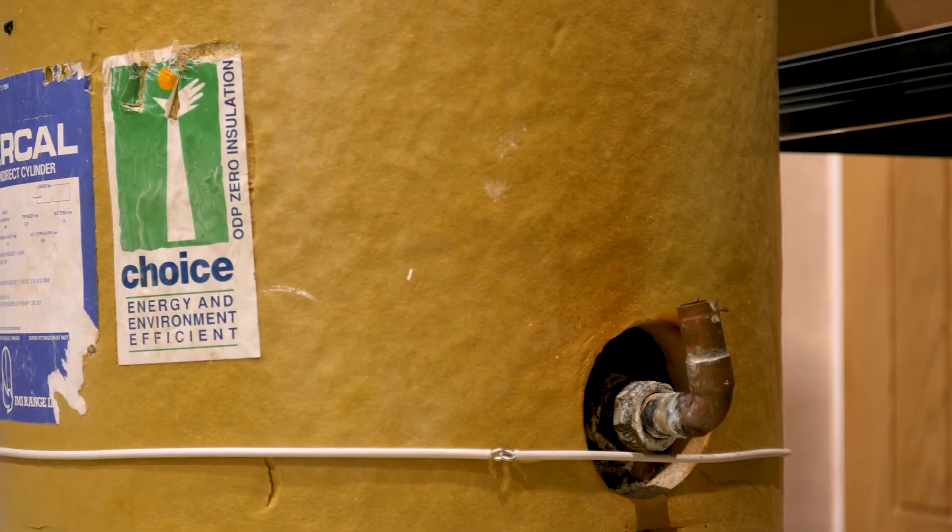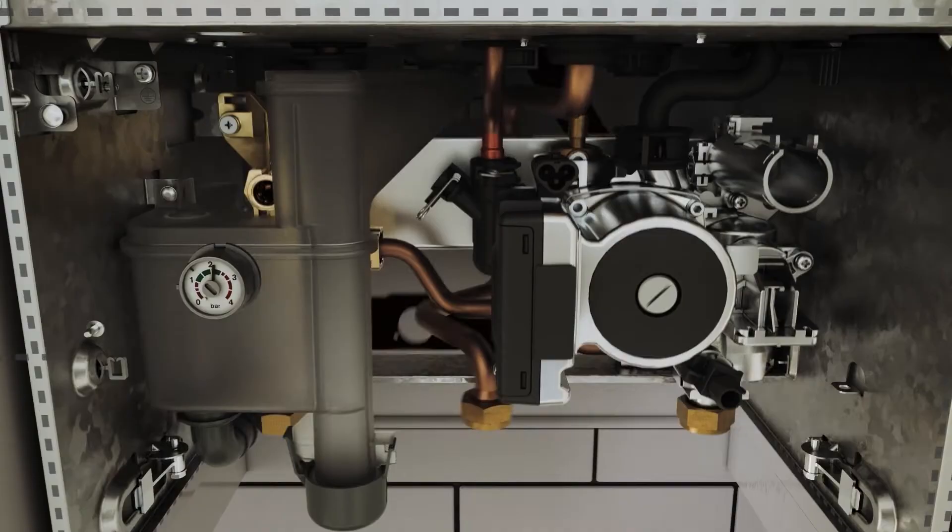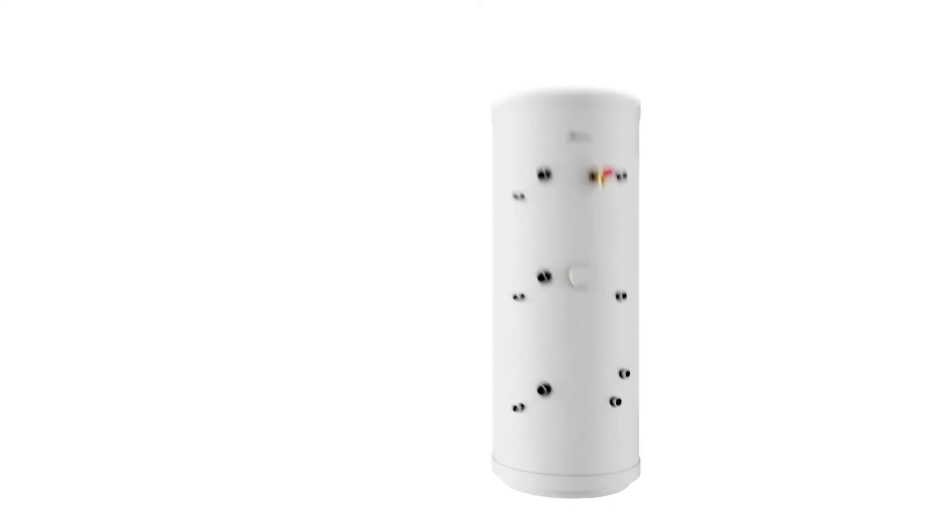A conventional or system boiler would not heat up the hot water directly through the appliance. Therefore, there isn't cold water going through the appliance. This would mean you have a cylinder in the airing cupboard. So your flow and return off the boiler would be indirectly heating the hot water tank in the airing cupboard, which would mean you would have some valves in your airing cupboard as well, which are prone to going wrong quite commonly.